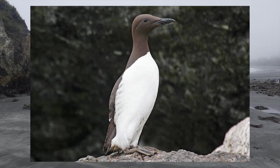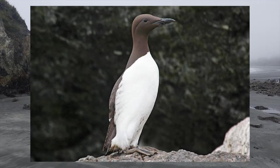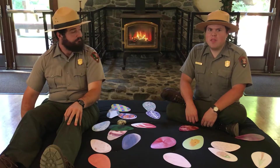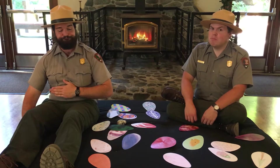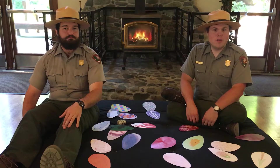Their black and white colors help to hide them from predators in the water. A hungry shark looking up at a murre's white belly might not be able to distinguish it from the sun's glare through the water. Looking down, a murre's black back blends in with the darkness of the deep water below. When they've had their fill of small fish and evaded the big, hungry ones, common murres return home to rest on their nests.